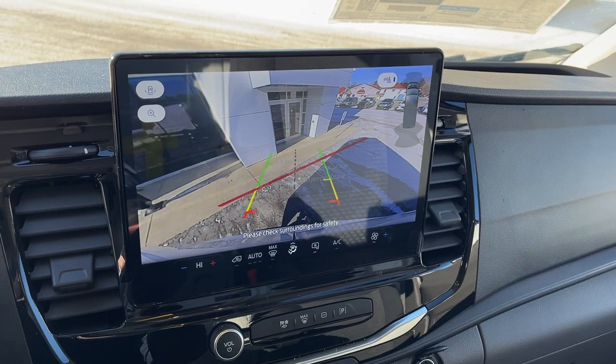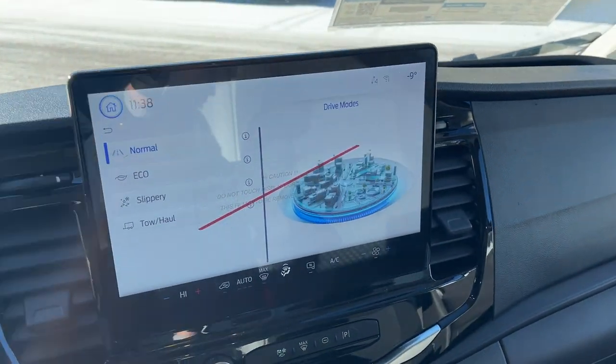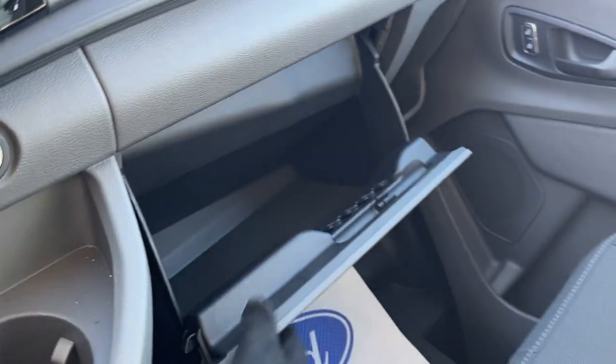If I pop it in reverse, there's your reverse camera. I should also mention this does have wireless Apple CarPlay and Android Auto, which is a great feature to have. A couple more power options up here, some cup holders, and a lockable glove box — so a really nicely equipped van all the way around.